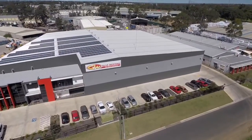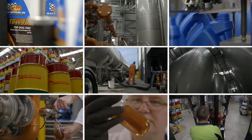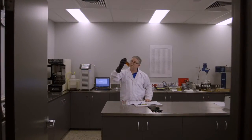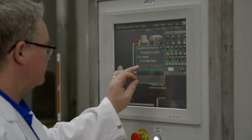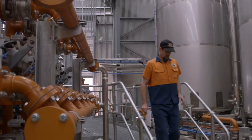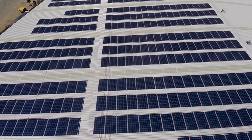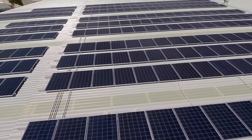Since 1988, Gulf Western Oil has been manufacturing high-quality lubricants to a broad range of industries. Their dedication to quality can be seen at their new state-of-the-art facility in Sydney. The site has been designed to maximise environmental responsibility, featuring a 100 kilowatt solar system which reduces carbon emissions by more than 168 tonnes a year.